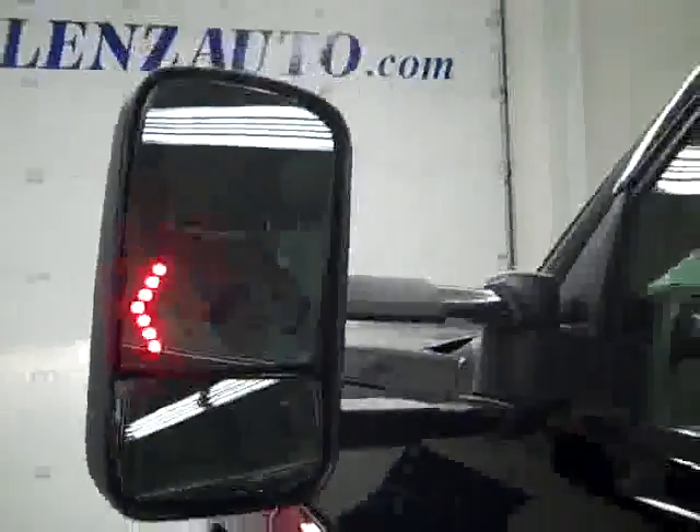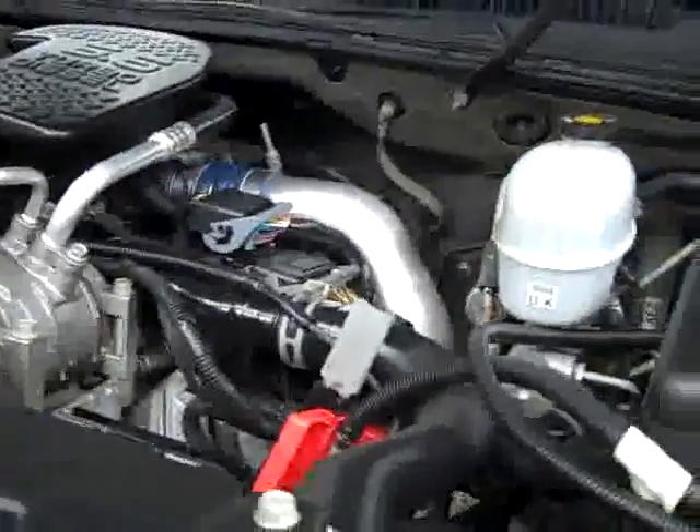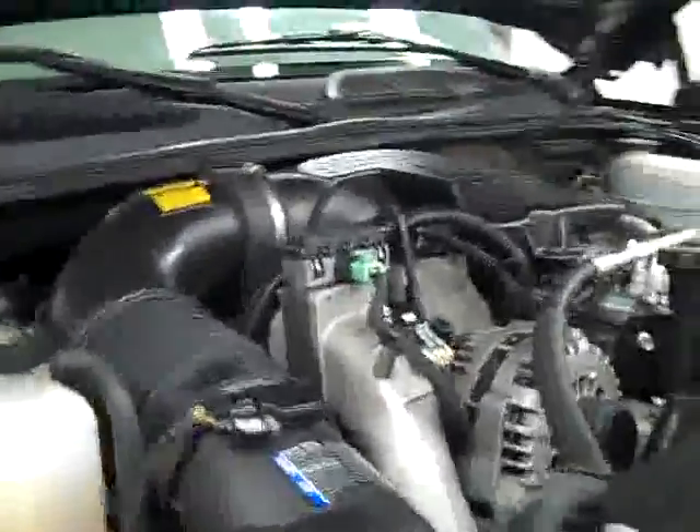The rear view mirrors are signal pull-out tow mirrors. Just a couple little rock chips in the hood. It's running very smoothly — nice clean engine bay. Maybe a little bit of a squeak; it just came out of the wash and the belt is still wet.